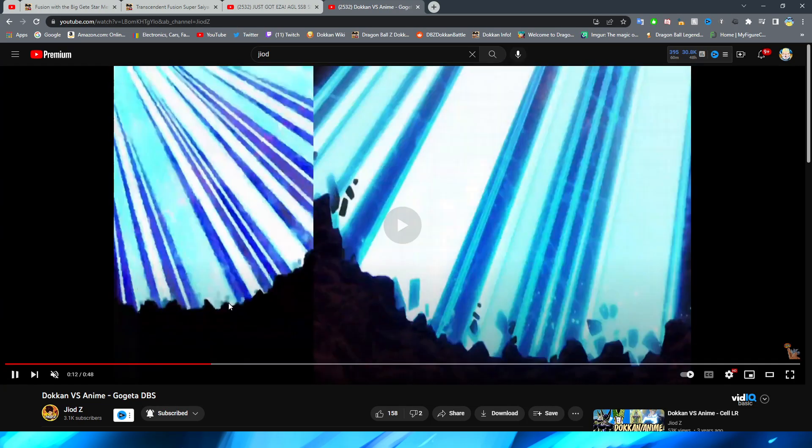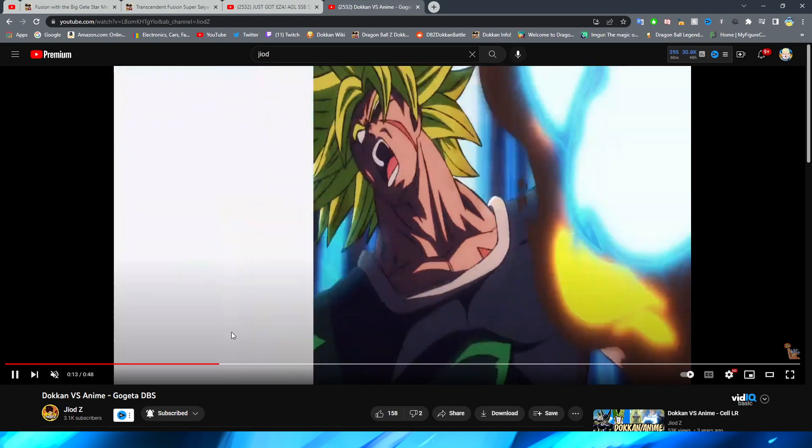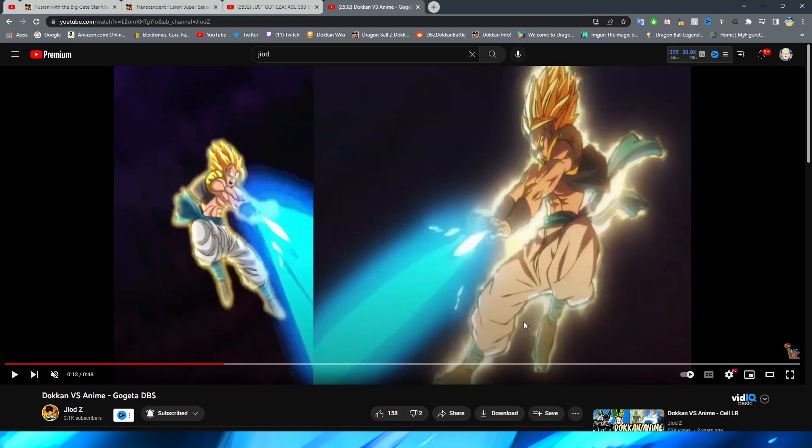Even though it's not exactly the same, it's a good representation of the source material for the time. And this section — a very faithful representation of the scene where all the ki blasts are falling toward the earth — I think these shots are so good.